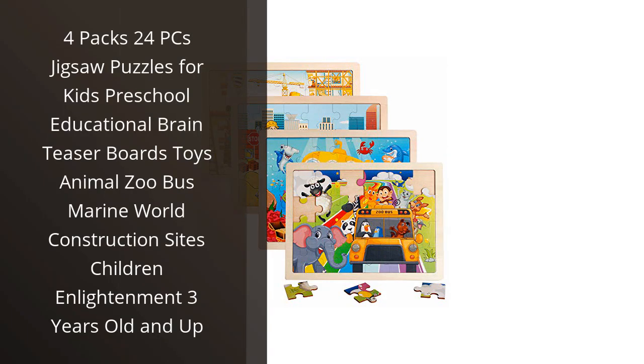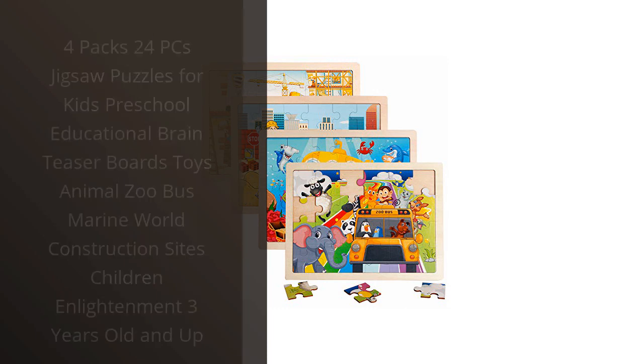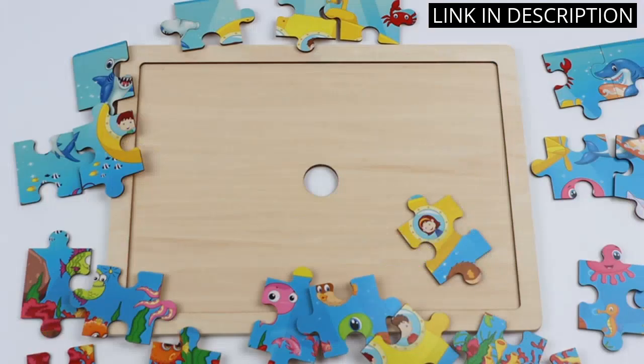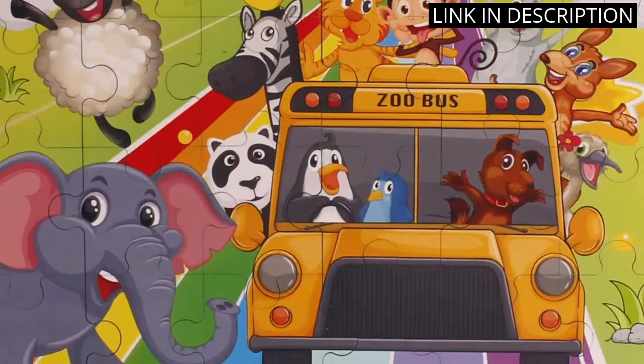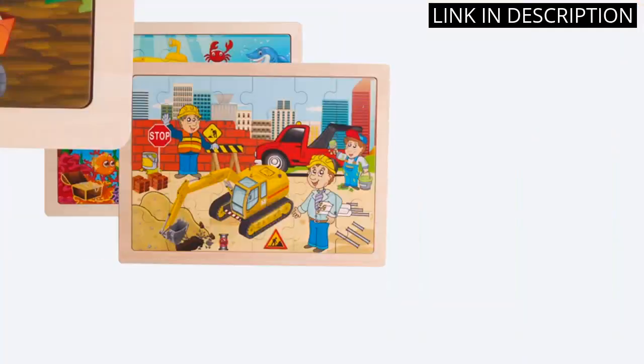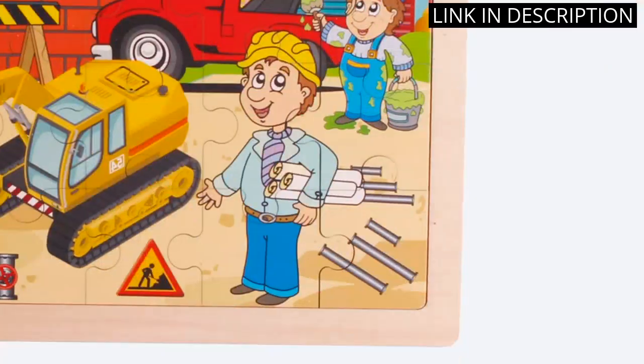I recently bought the 4-pack 24-piece jigsaw puzzles for kids — preschool educational brain teaser boards with animals, zoo, bus, marine world, and construction site themes — for children 3 years old and up, for my 3-year-old son, and he loves it. The puzzles are very colorful and engaging.